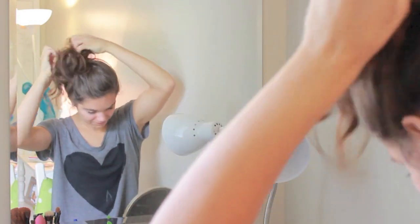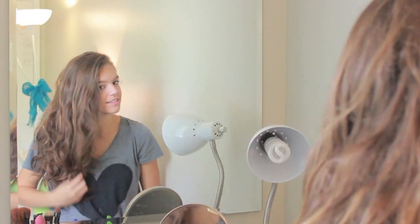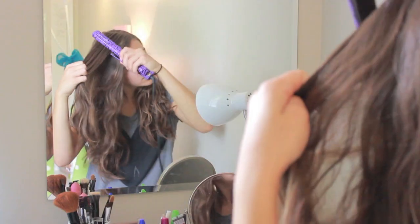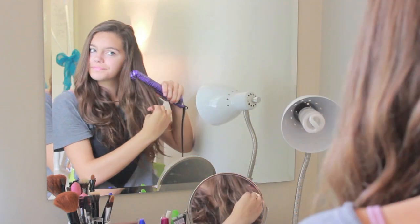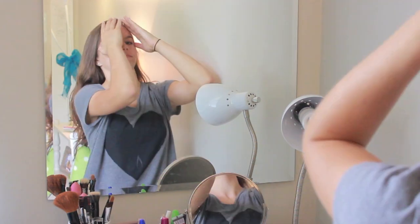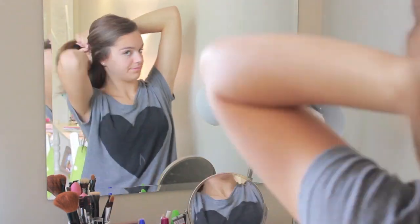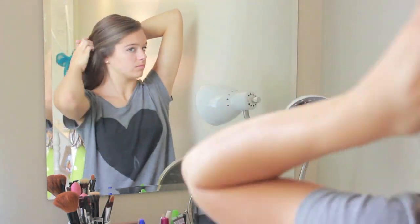So I just did my makeup and then I started on my hair. I just took out the top knot and then I took my straightener because it's kind of wavy on the top and I like it straight around the top and then curly on the bottom. So I just straightened out a couple of pieces and then I did my hair like how I do it almost every day, unless I have like dance or something, and I just put it into a half up, half down.